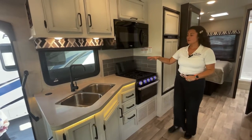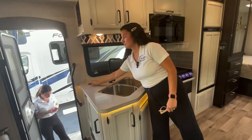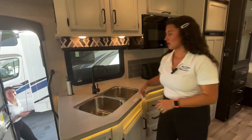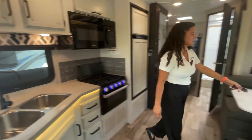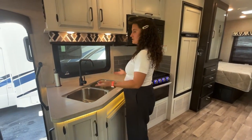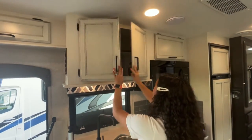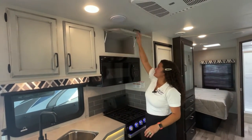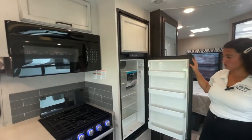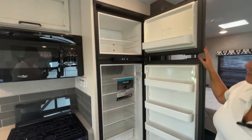Starting in the kitchen area, you've got solid surface countertops. There's a wireless charging port — just put your phone right on there to charge it — and it does pop up with USB and regular outlets to plug into as well. Stainless steel double sink. There's a no-pull faucet but it works fine. Lots of storage with gas struts on the cabinet doors so they don't slam back on your head. This is the modern farmhouse interior. There's a Norcold gas-electric fridge — standard, eight cubic feet — with a separate freezer.